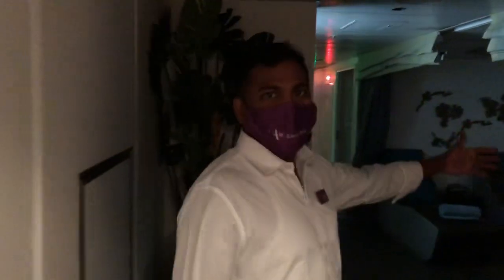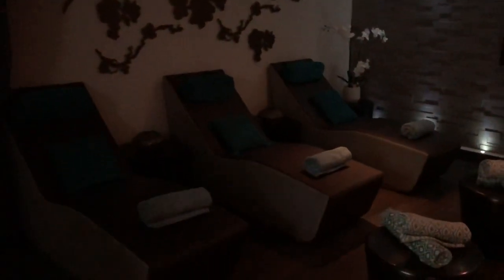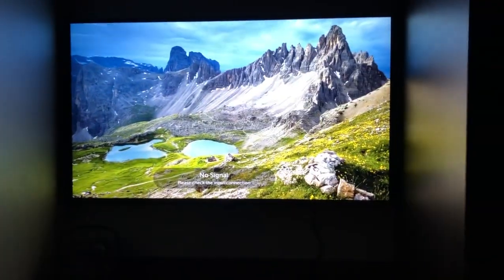This is our relaxation area. After the massage they can relax here. Look how chilled that is — it's nice and relaxing, not quite bright enough for the camera but lovely. There's a TV there if you want to watch television.